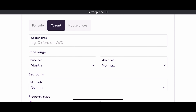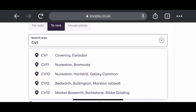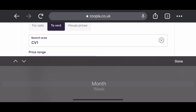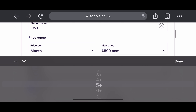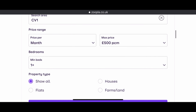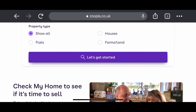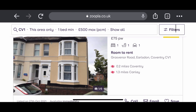Search area — I'm going to search for CV1. You'll see options for 'to rent' and 'for sale.' If you want to buy a house, that's different from renting, so we're going to filter based on minimum and maximum budgets. Everything is very easy to do on this website, which I really like. The only disadvantage is we don't know if there are scammers — it's advisable to always view the property before paying any holding deposit.